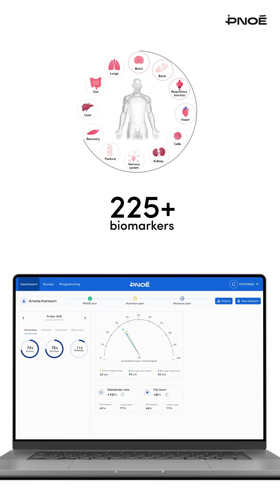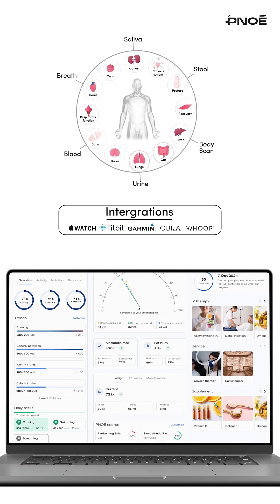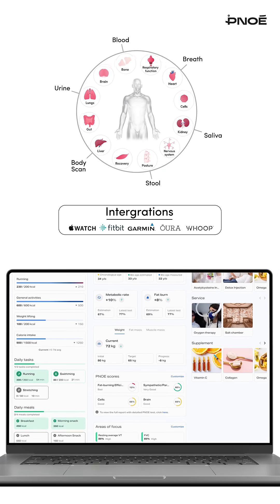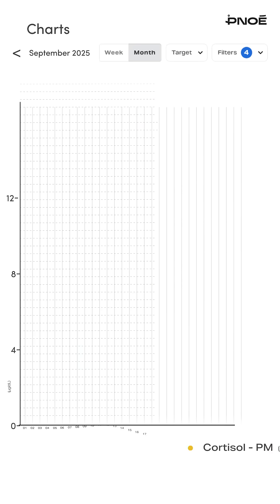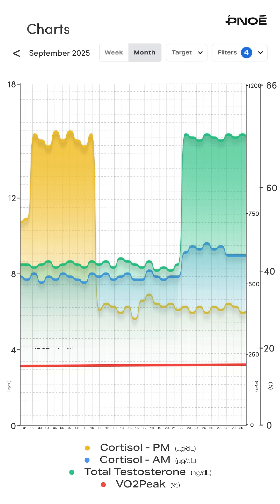Every data point, from breath biomarkers to lab results and wearables, merges into a single intelligent dashboard that connects the dots for you and your clients. Compare any metric in seconds, from cortisol to testosterone, revealing how every system interacts and evolves.